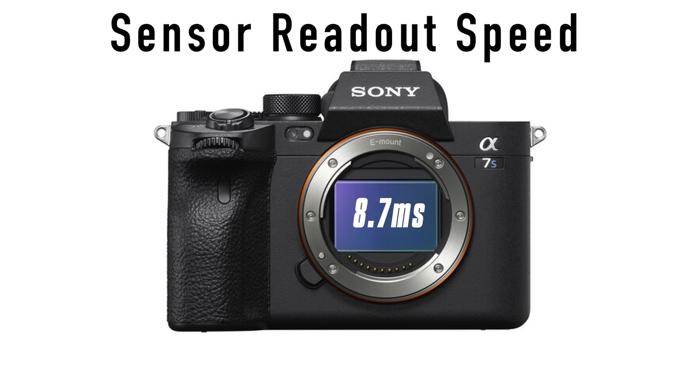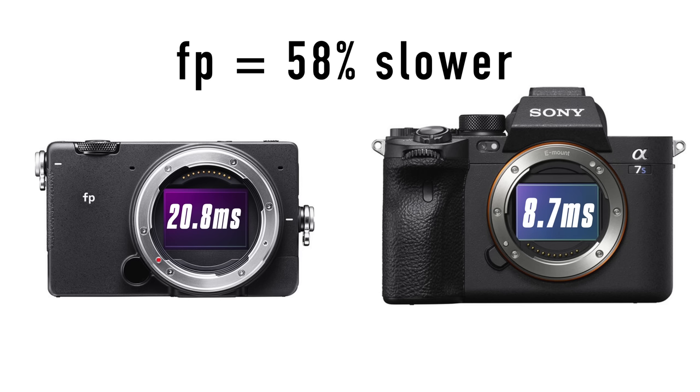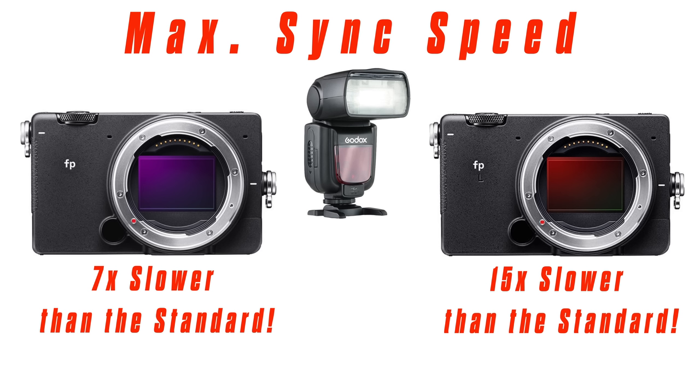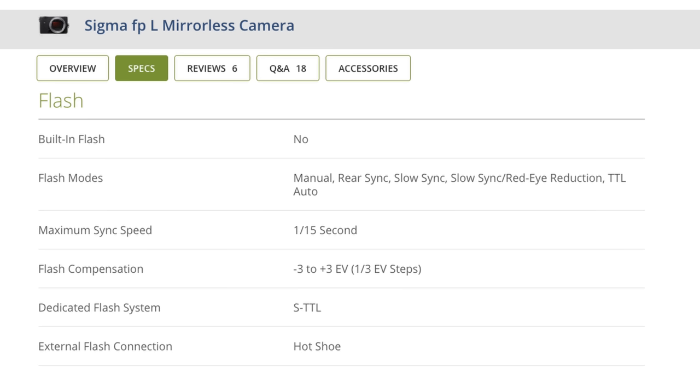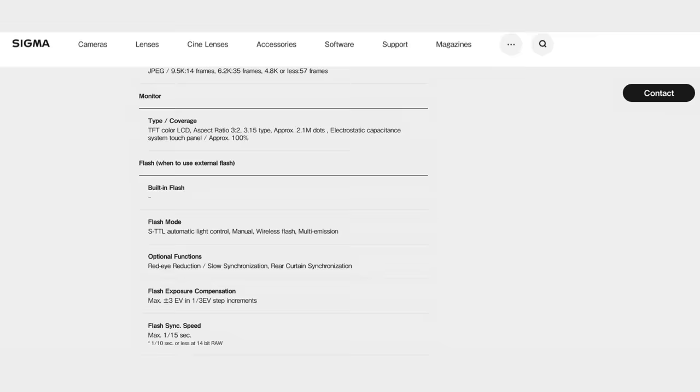Another reason why that auto-detect may not be so great is because of the somewhat slow readout speed of the actual sensor. The FP's sensor readout was measured at 20.8 milliseconds — this was a test I think Cine D did. If you compare that to the Sony A7S III, which has a readout speed of 8.7 milliseconds, that means the Sigma has a 58% slower readout speed. Now consider the maximum flash sync speed of these cameras, which in my opinion is very poor. The FP maxes out at 1/30th of a second. Meanwhile, the FPL maxes out at 1/15th of a second, and it's even worse if you're shooting in RAW for the FPL — 14-bit RAW caps it at 1/10th of a second. So supposedly the FPL is the better choice for stills because of its whopping 61 megapixels, then why is the maximum flash sync speed so low?